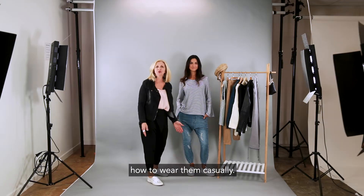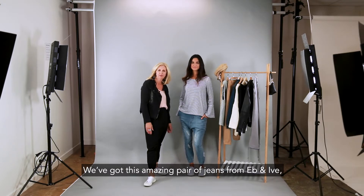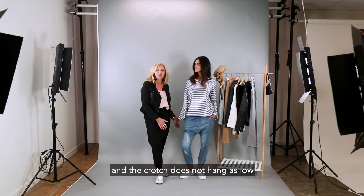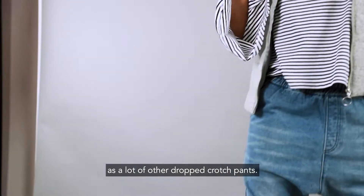Firstly, we're going to show you how to wear them casually. We've got this amazing pair of jeans from Eb and Ive and we're going to style them up today in a casual way. These jeans have a subtle distressed look, and the crotch does not hang as low as a lot of other dropped crotch pants.